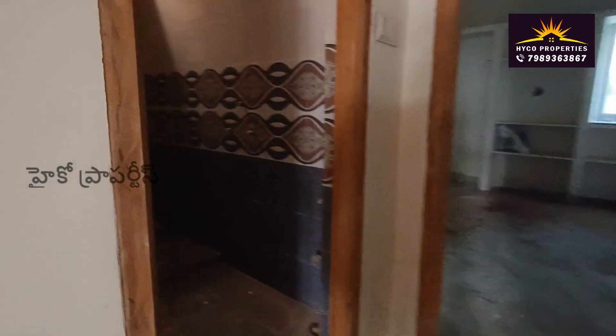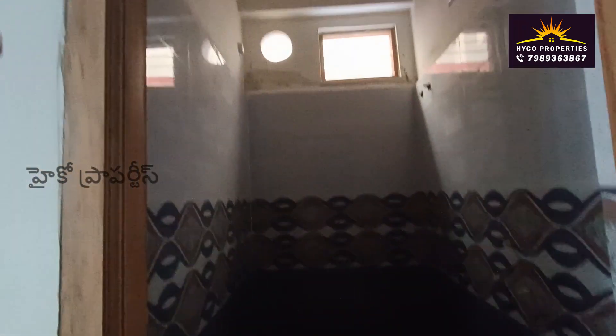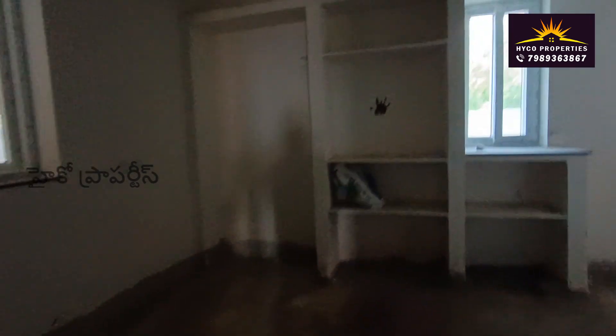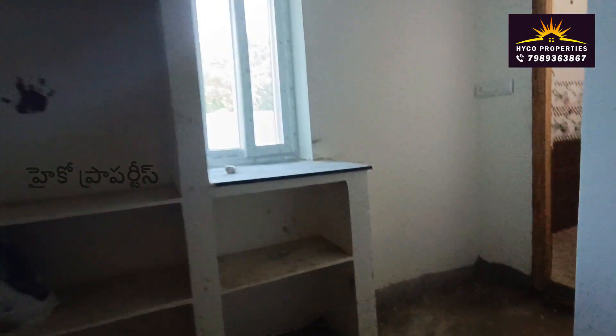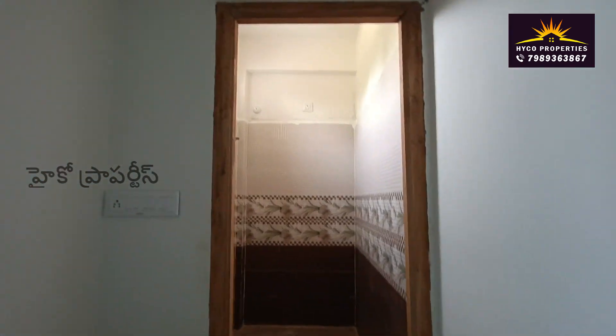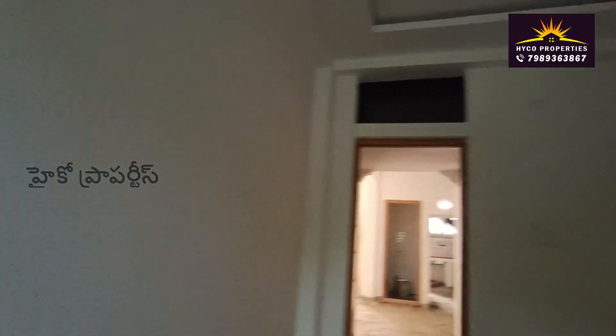This is the common bathroom. This is the tiles. This is the master bedroom. This is the bathroom.